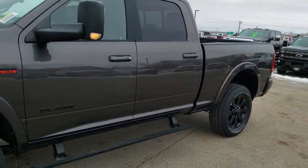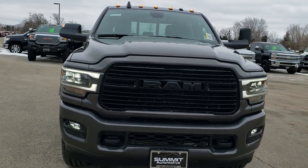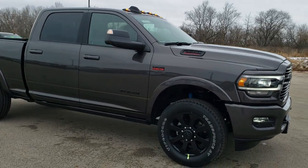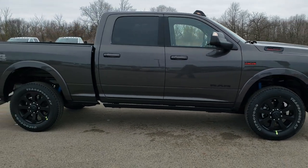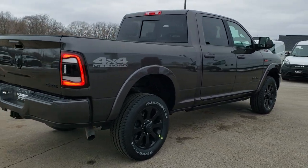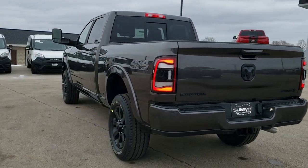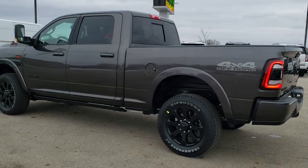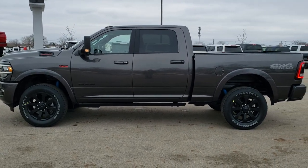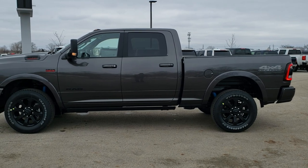We'll take one more quick walk around. I personally want to thank you for checking out the video today. Hopefully from this HD video you've gotten a really good idea of the Knight Edition, the Laramie Level 2 package, and this Ram 2500 in particular. If you want to see more pictures of this Ram or any of our other 450 new and used cars, trucks, SUVs, minivans, Wranglers, half tons, three quarter tons, and one tons, go to summitauto.com for full pictures and descriptions from two locations. You can also check out more HD videos at youtube.com/summitauto. Remember to like, subscribe, and share. We look forward to helping you with this brand new 2020 Ram 2500 Crew Cab Short Box Laramie Level 2 Knight Edition. Thanks again!